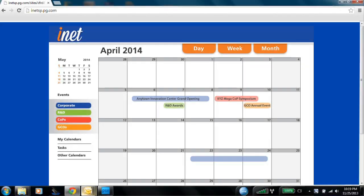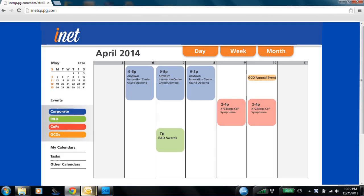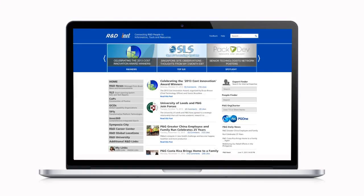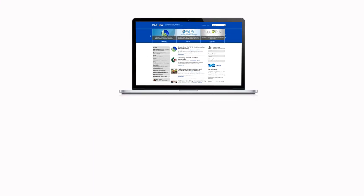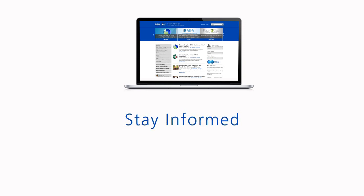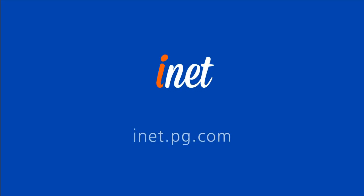The next big thing we're adding is a global R&D calendar with options that let you filter the content to show only the events you want to see. This new version of iNet is the first step in our plan to provide a site where R&D can stay informed, find what's needed, and get the work done. Visit inet.pg.com.